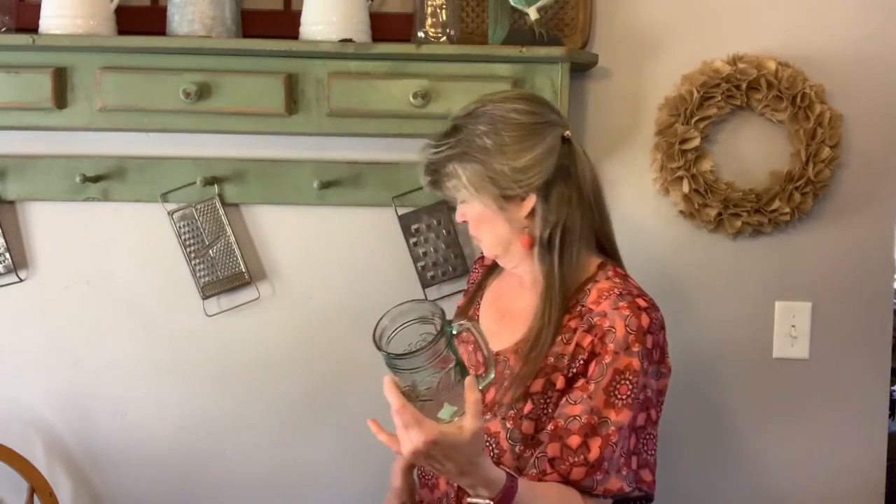I also found these Coke glasses. I'm not a really big fan of Coca-Cola, but I liked the color of them. I thought they'd be really cute just as a filler on a shelf with some little greenery or sprigs. I mainly picked them up just for the color. I was more of a Diet Pepsi girl myself.